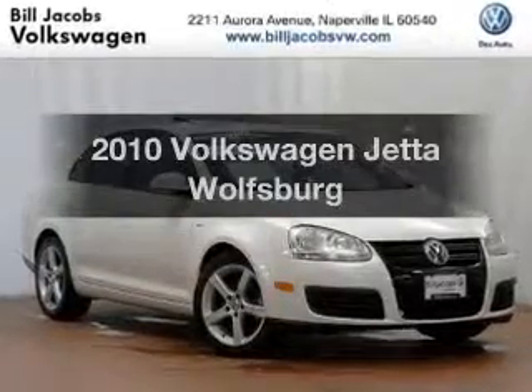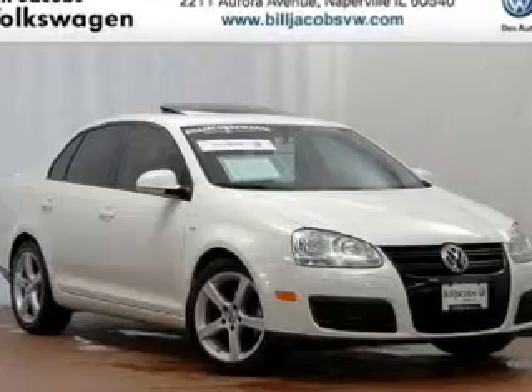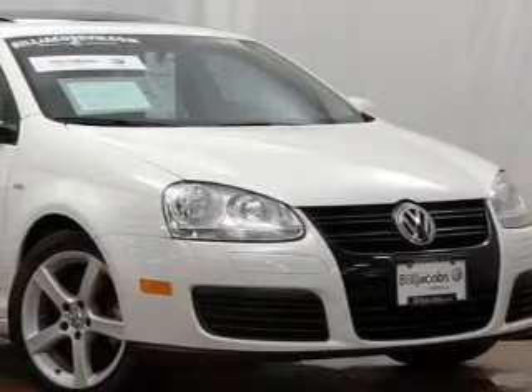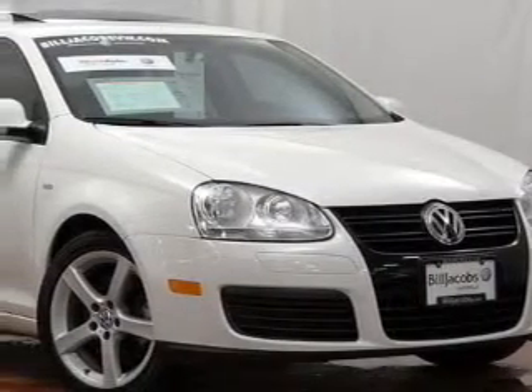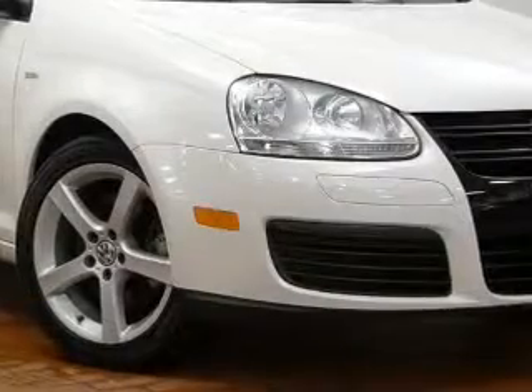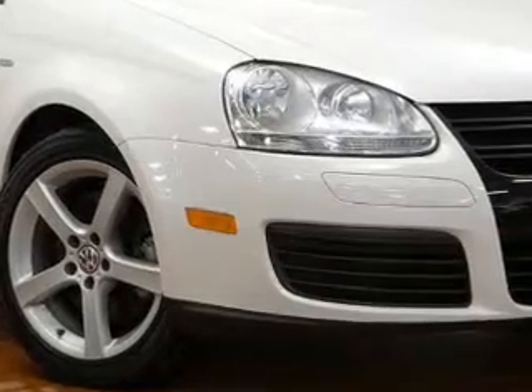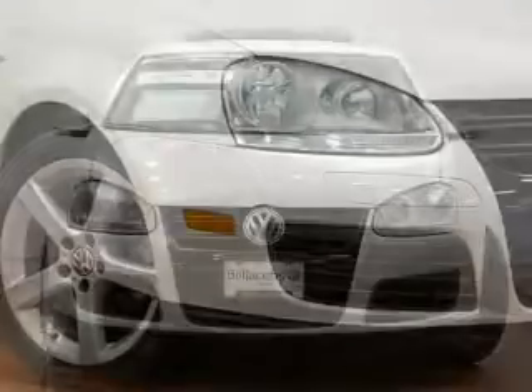Imagine yourself in this 2010 Volkswagen Jetta. If you're looking for an automobile with great attributes, look no further. The powertrain includes front wheel drive with an efficient four-cylinder engine connected to a smooth shifting transmission. Premium wheels lend a distinctive appearance.